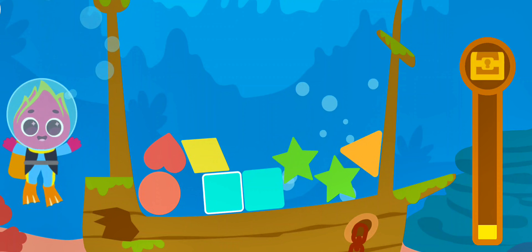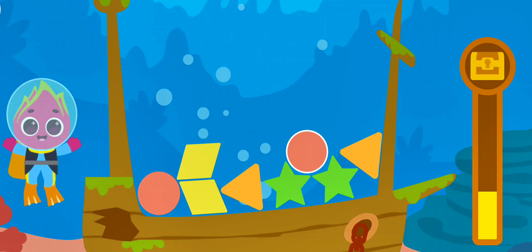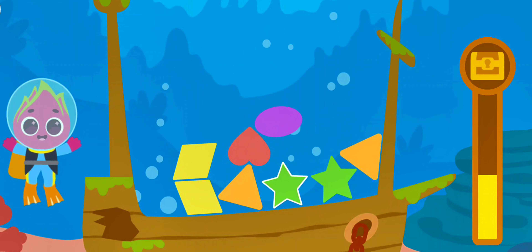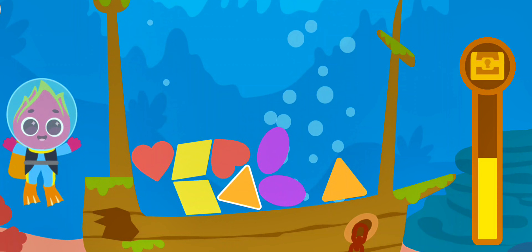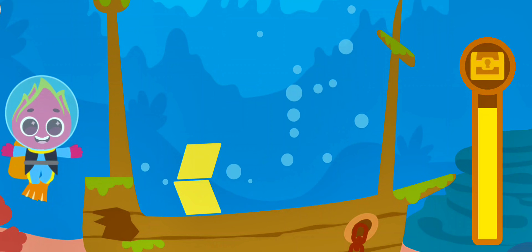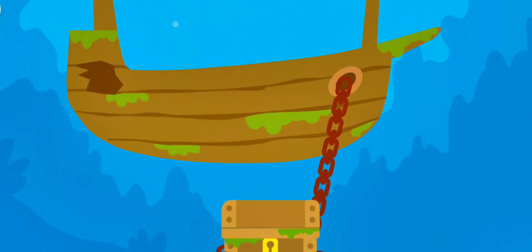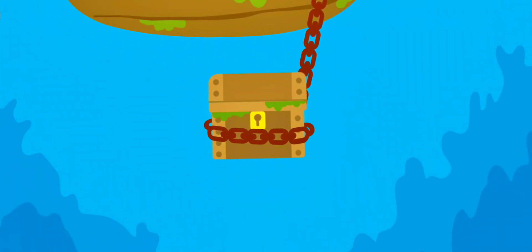Oval! Square! Heart! Circle! Star! Triangle! Oval! Heart! Diamond! Hurray! We managed to find the ancient treasures!